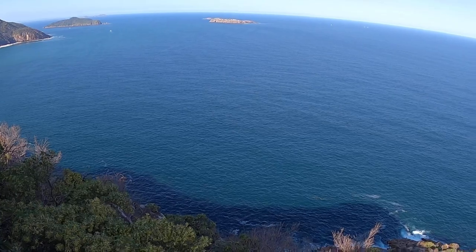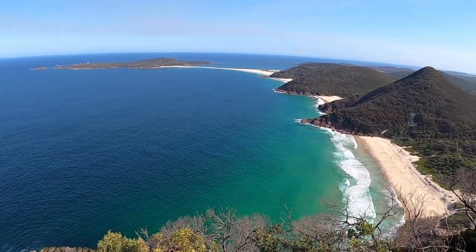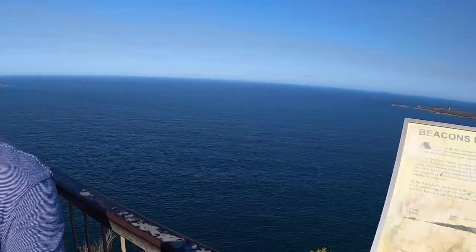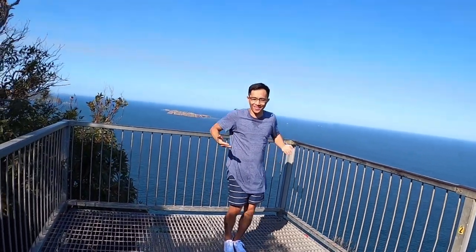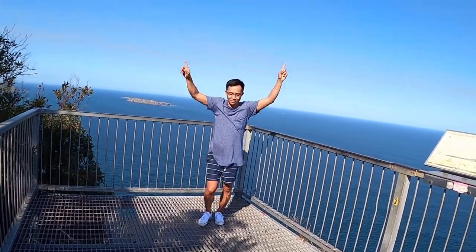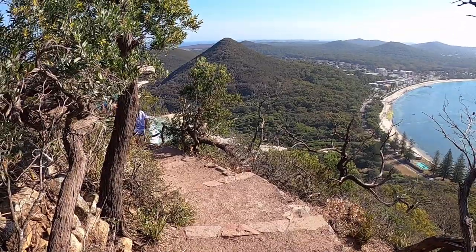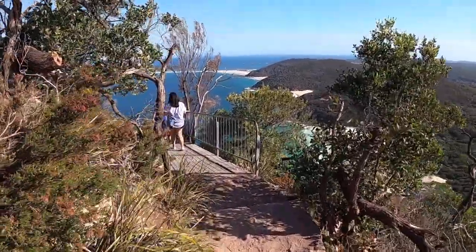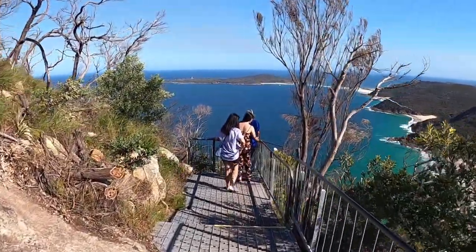It's maybe two or three o'clock — that's a really nice view. Oh my god, I love this! Let's dance! Okay guys, we're heading back down now. It was so relaxing up there — the view is amazing. I could never get tired of coming here.